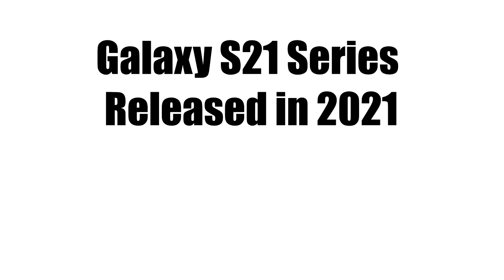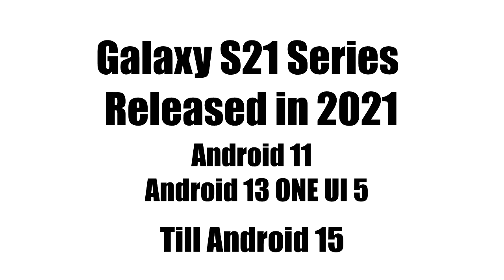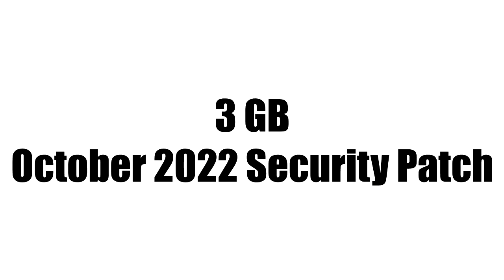Samsung released the S21 series in 2021 with Android 11, and now it's getting its second major Android update — Android 13 with One UI 5. It will continue to receive updates through Android 15, as the S21 series falls under Samsung's four-year software update policy. The update is around 3GB in size and includes the October 2022 security patch.